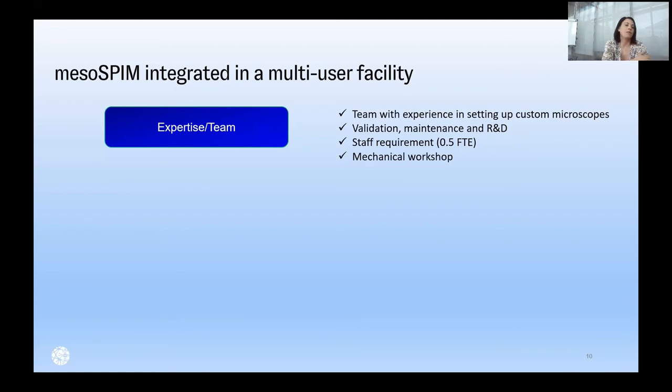On the other side, there were challenges in integrating MesoSPIM as a custom microscope inside a facility. I split them into four points. First, we need expertise in the team — at least one person with experience setting up custom microscopes. We need a validation and ramp-up phase, and time for maintenance and quality checks. After validation, staff requirement is between 0.4 and 0.5 FTE. Having a mechanical workshop close by is also a great support.